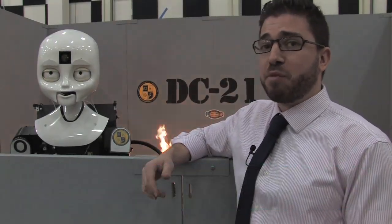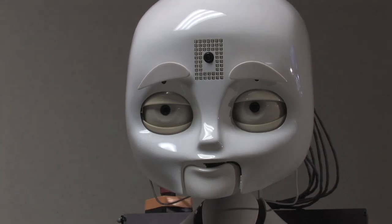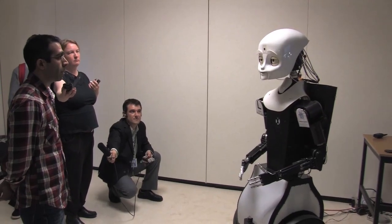Spencer Ackerman with Wired.com here at the Navy's brand new laboratory for autonomous systems research. One of the things that they do here in this facility is test human-robot interaction.